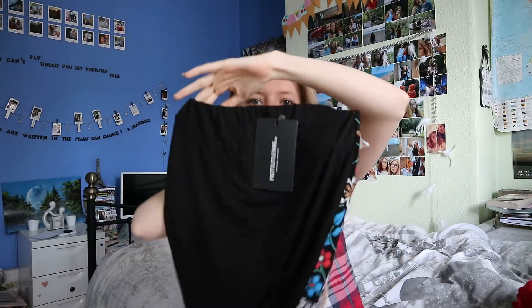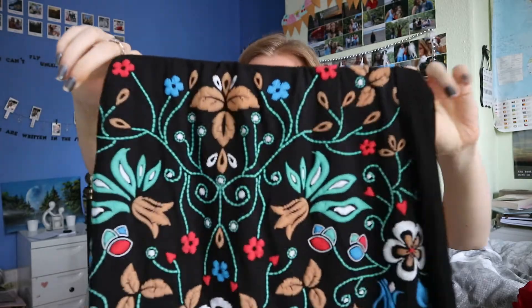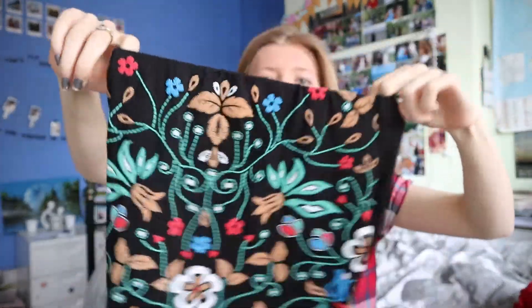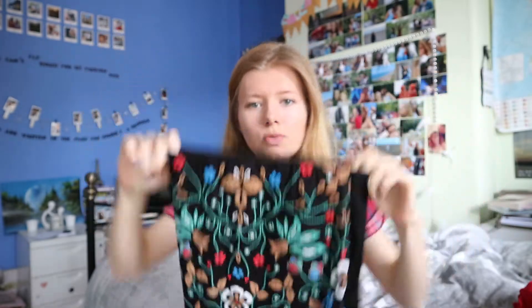I really really wanted a plain black skirt but I saw this and it is so nice so I just had to get it. It's plain black on the back and it's got this really pretty pattern on the front. It was £12.00 and I got it in a size 6.